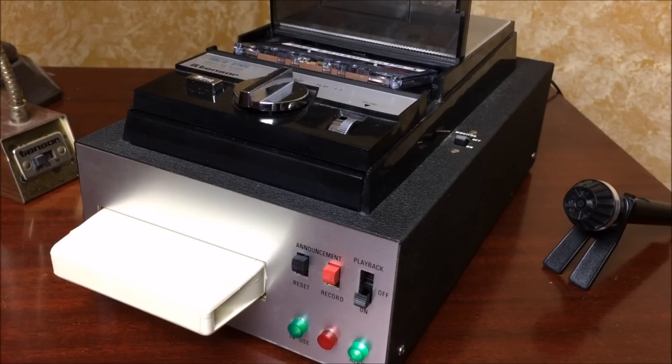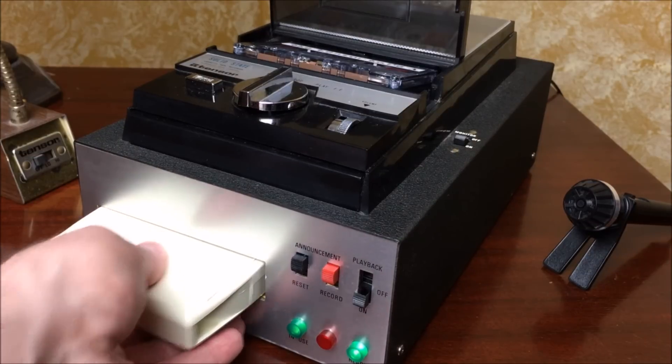'Hello, everybody. This is Elmo, and I want to thank you for joining me today on this wonderful demonstration of the Tensor Answering Machine. It is so cool, isn't it? And it sounds so great. So please leave me a message after the beep — and here's the obnoxious beep. Beep! Beep! Beep! Beep!'